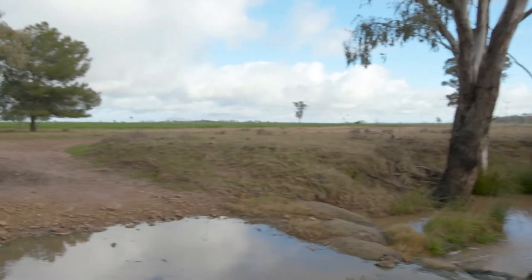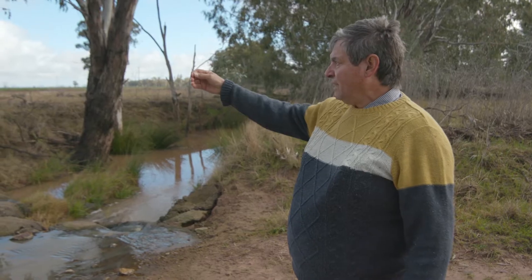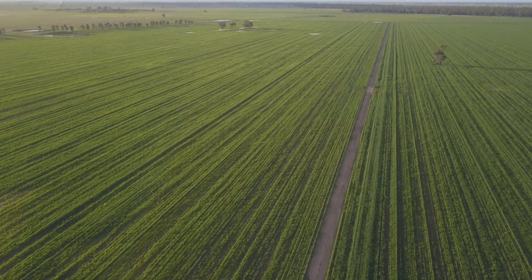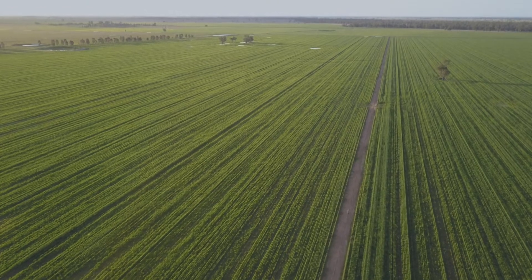We fence off our creek line so the fence line is there, keeping 100% ground cover at all times. The crop paddocks are then able to be cropped at 100%, so a paddock like that can be 20 years continuously cropped. That's productive country, but you don't have to cause degradation, you don't have to cause erosion, you don't have to cause saltation — none of those things have to happen with the technology we have to date.